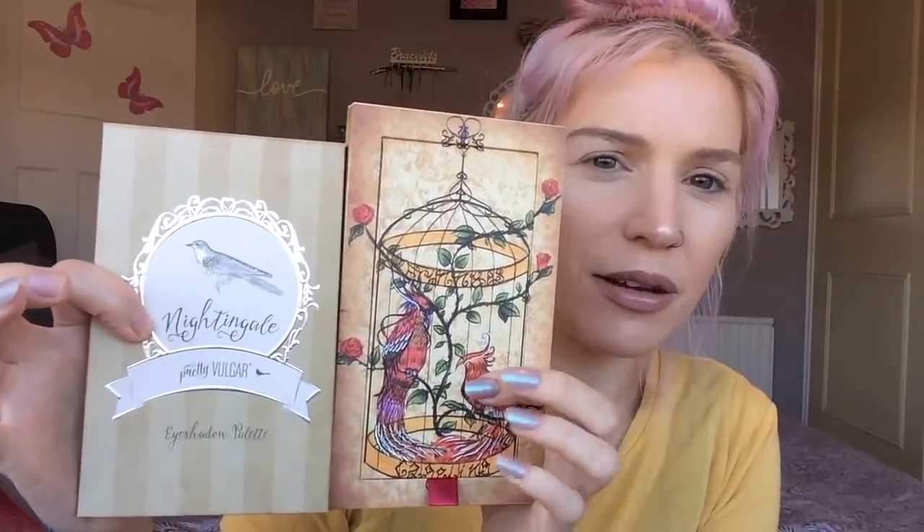Anyway guys, here she is. She does remind me very much of the whole aesthetics of the Pretty Vulgar brand - they look very similar in the sense that they both have a bird on the front. And when I first saw this I was kind of thinking, is it meant to be like a dupe for a Pretty Vulgar palette or something? But then I thought, I don't know, but I like her.